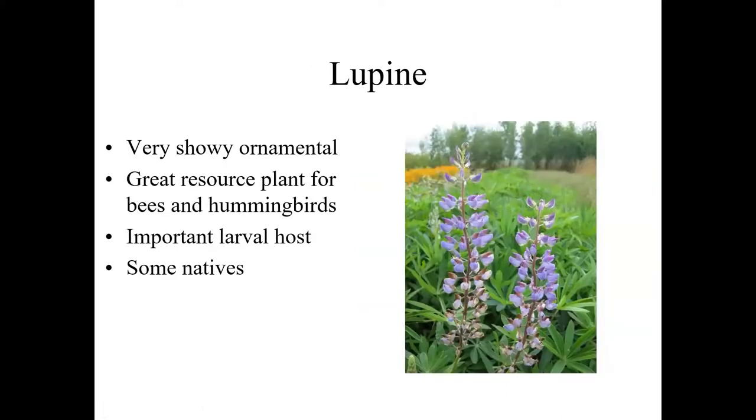Lupins — lots of different types, both introduced ornamentals and several native species. Strong, showy ornamentals that feed bees and hummingbirds. They are also very extensive larval host plants for many different species of butterflies and moths. We have several native species — our natives are typically blue as you see here. Our natives have sometimes been used in hybridizing some of the introduced varieties, but they don't exhibit the wide degree of flower color variation that hybrids and introduced forms do. But excellent showy ornamentals, fairly easy to grow, and great resources.